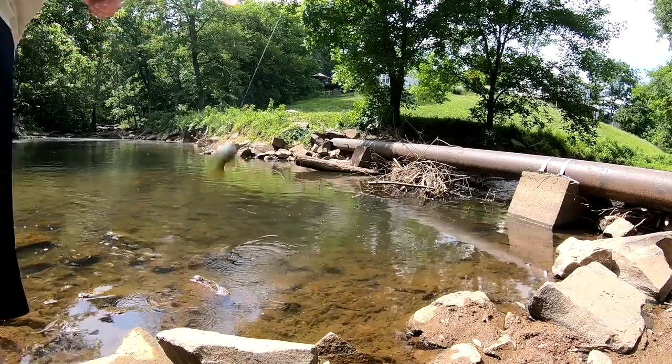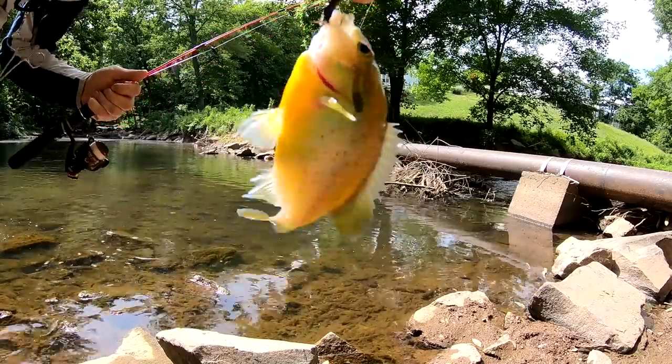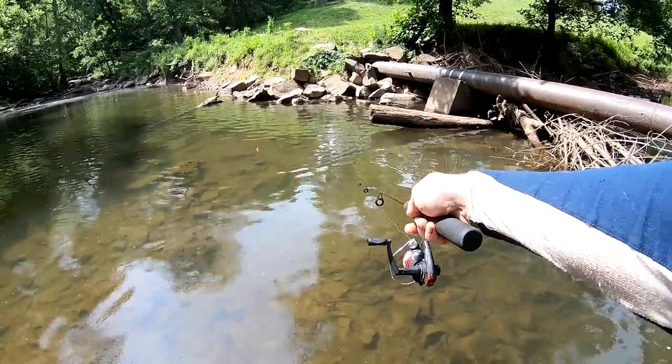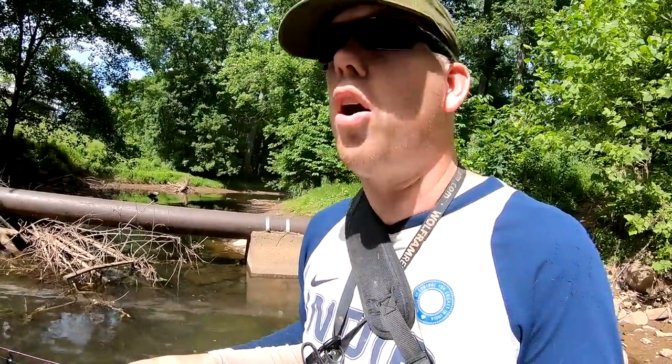Look at that beautiful little — look at how pretty they are. That's a school of gizzard shad right there! See them swimming in a circle? I'm so surprised to see gizzard shad this far upstream.